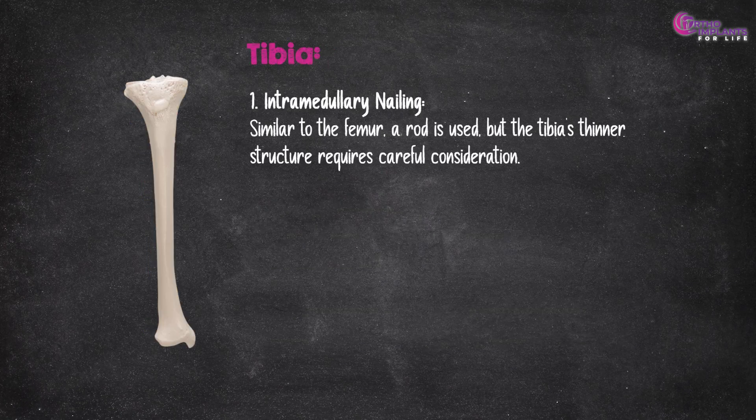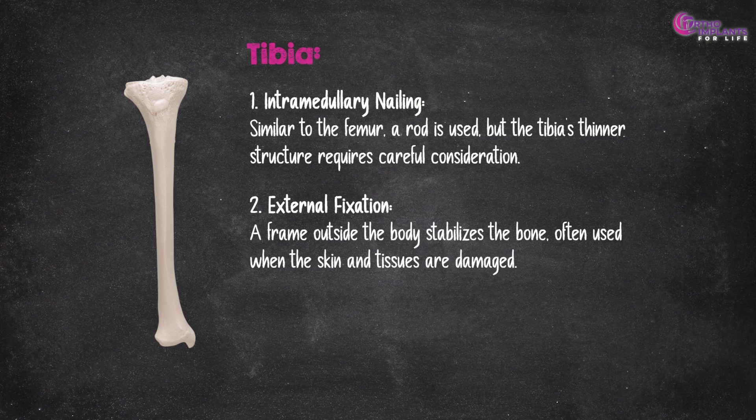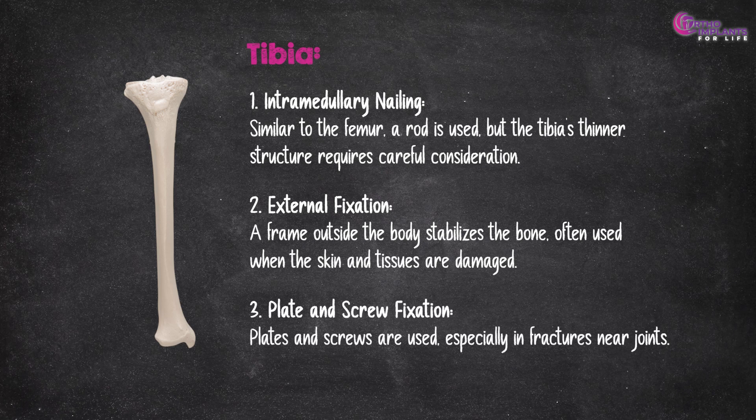For the tibia: intramedullary nailing, similar to the femur, a rod is used, but the tibia's thinner structure requires careful consideration; external fixation, where a frame outside the body stabilizes the bone, often used when the skin and tissues are damaged; and plate and screw fixation, where plates and screws are used, especially in fractures near joints.